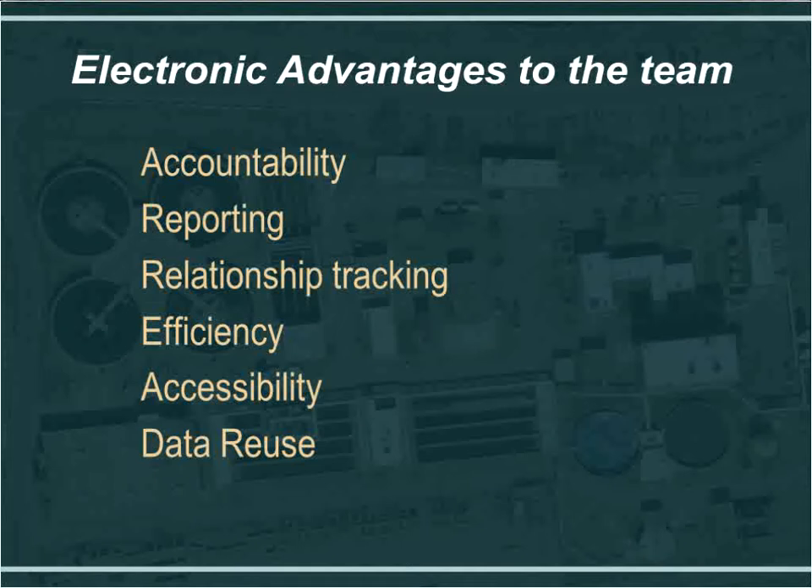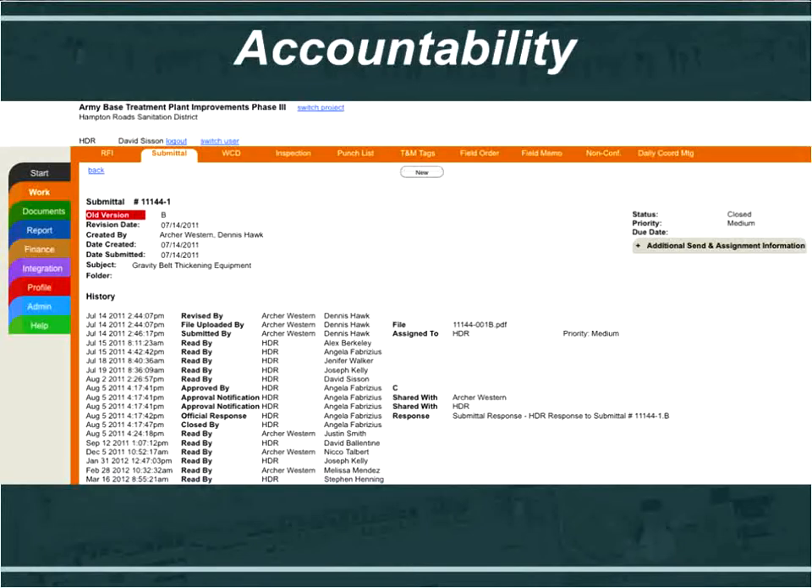Traditionally, all this was done in an Excel spreadsheet. This team took the laborious task of manually tracking all that information and automated it with the application. You can see it all related to the submittals, including version control. Everything about this job is tracked here. When the project is completed, they can turn all of this over to the client very easily and efficiently — no need to go through banker's boxes or filing cabinets. They can turn over a flash drive or DVD set with all the submittals, RFIs, and project records for closeout.